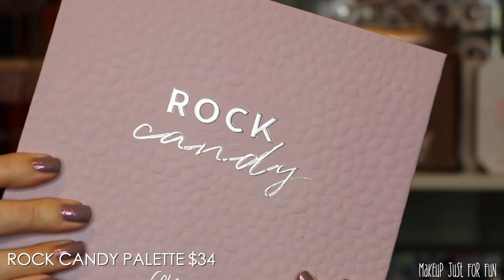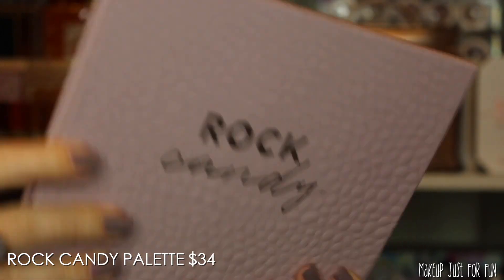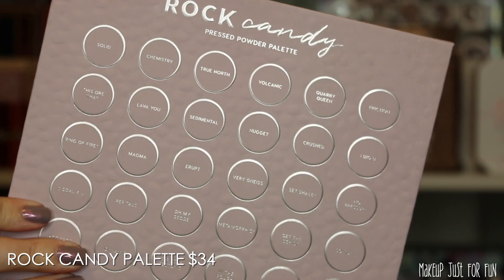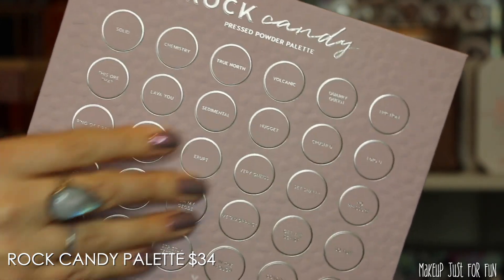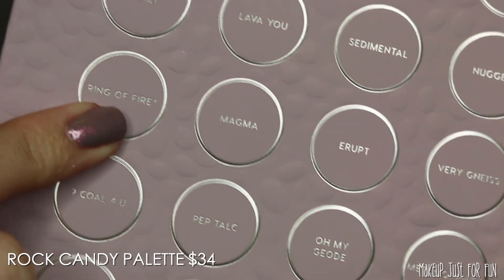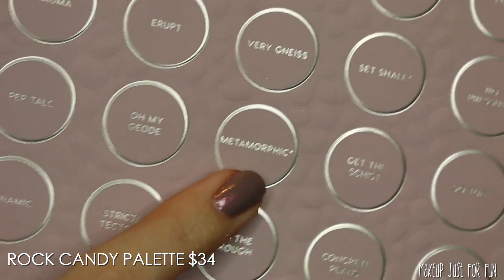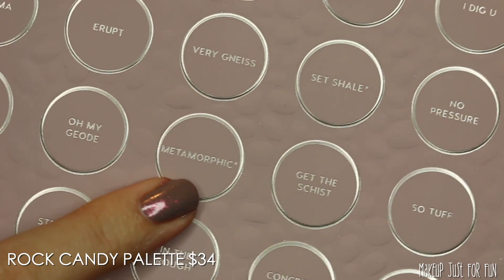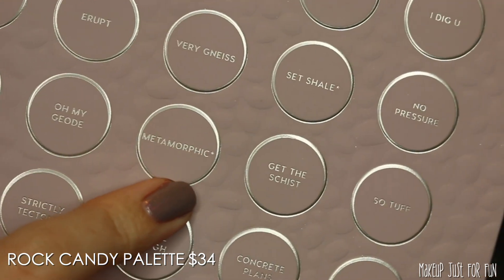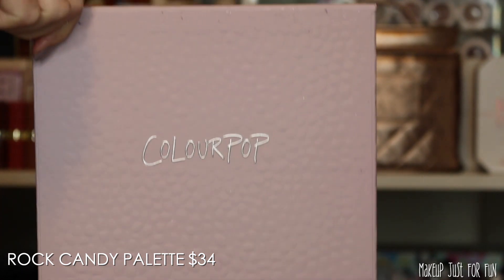The palette is the exact same shape and size as the other mega palettes — Bare Necessity, Stone Cold Fox — same shape, same pan size. All of the shadow names are listed on the back, and there are three shades that carry a little eye safety warning, meaning they're technically not intended for the eye area. These are all pressed glitters. I don't recommend wearing pressed glitters on the eye, but if you're an adult you can choose — just please use caution and be aware.